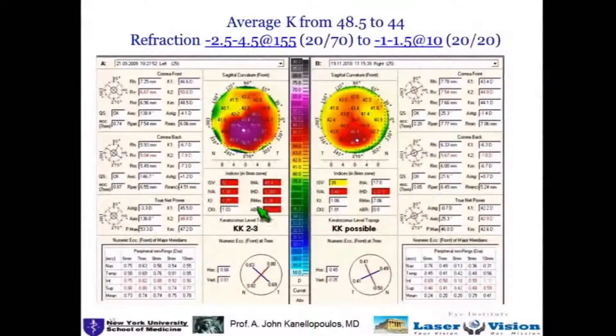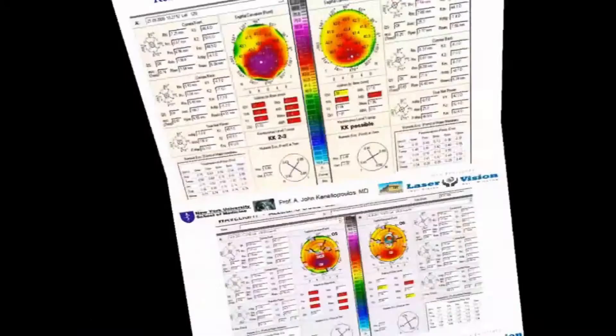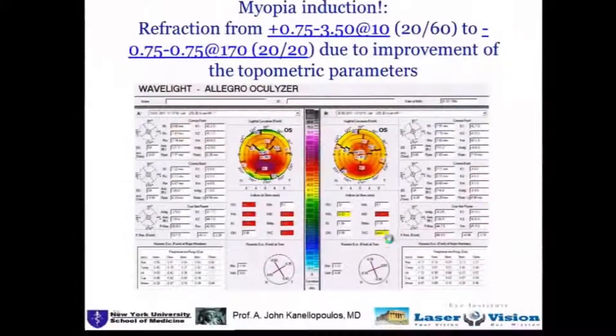Another example showing IHD improving almost 350%.